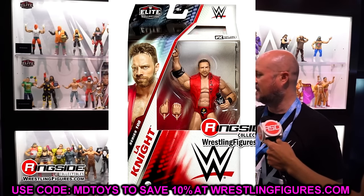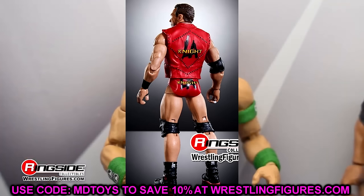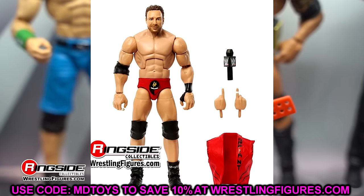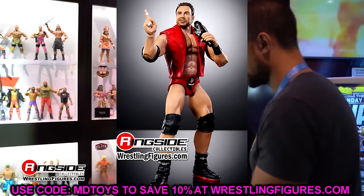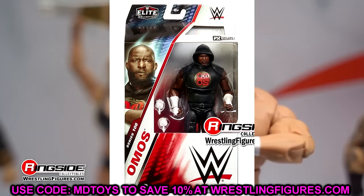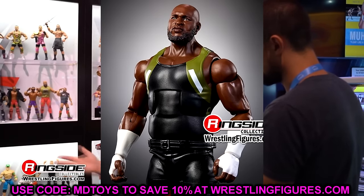Now moving into Elites — Elite Series 108. LA Knight is a must cop. We have two basics but the Elite steps it up. It's not the best Elite he could have, but I'm definitely copping it and doing a head swap with the basic. Omos — I'd pass. His Elite 97 suffices, not worth upgrading. Brock Lesnar — easy pass. If you have the Elite 96 Brock, Royal Rumble Elite Brock, or Ultimate Edition Brock, skip this honeycomb mouth face version.